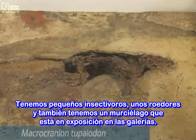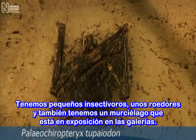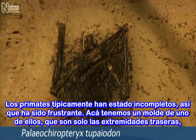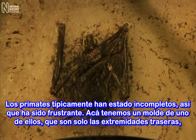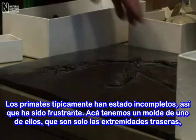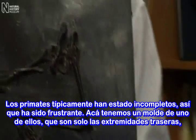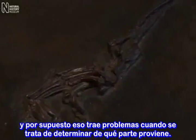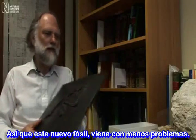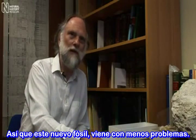Messel is a brilliant site because of the complete preservation of its mammals. We have little insectivores, some rodents, and we also have a bat which is on display in the galleries. The primates typically have been incomplete and have been frustratingly so, and we have a cast here of one of them which is just the hindquarters, and of course that sets up problems trying to work out what skull or what dentition it belongs to. So this new fossil actually overcomes all these problems.